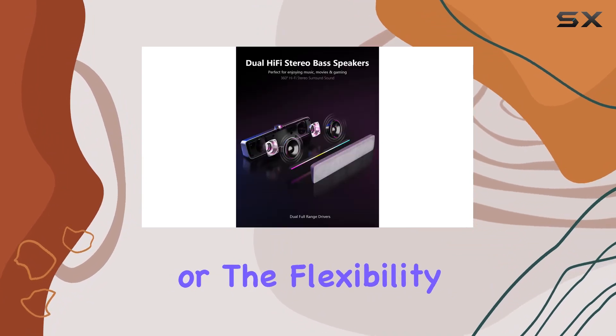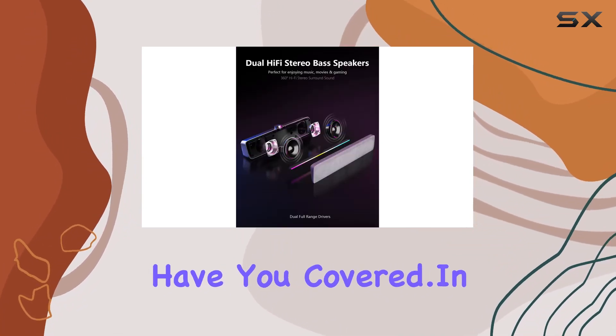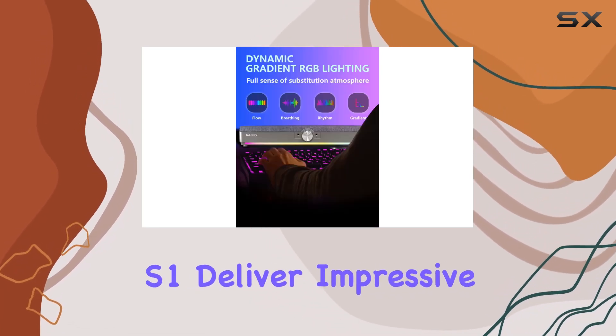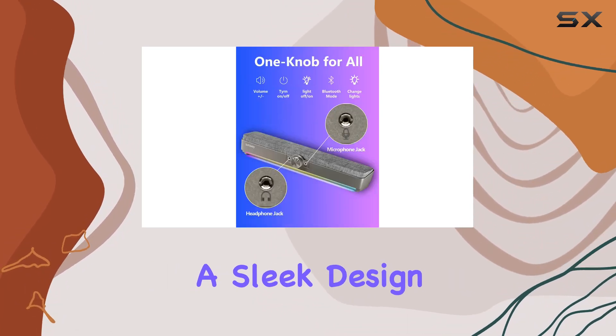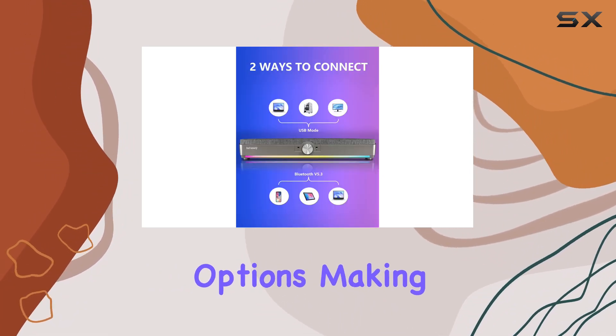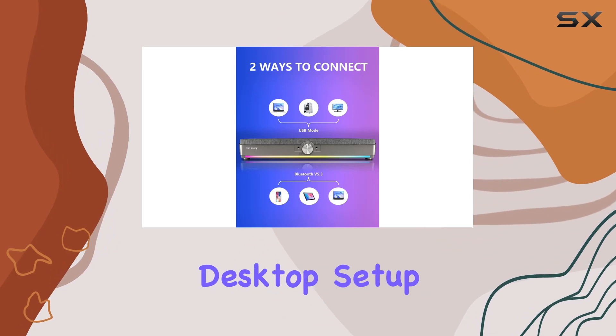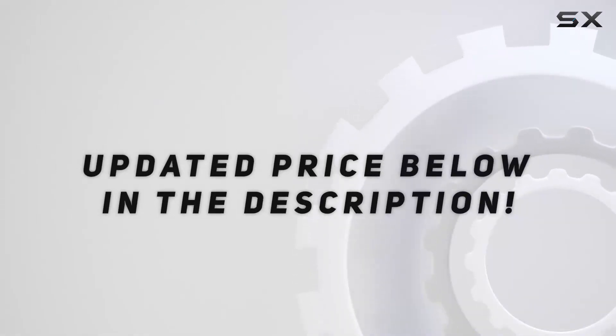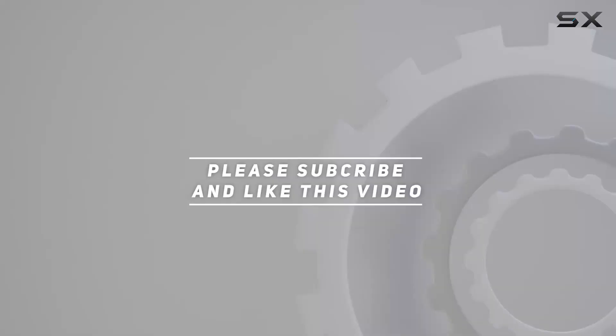Whether you prefer a wired setup or the flexibility of Bluetooth, these speakers have you covered. In summary, the Intersi Hi-Fi computer speakers S1 deliver impressive audio quality, a sleek design with hidden RGB lighting, and versatile connectivity options, making them a solid choice for your desktop setup. Check out the video description for the updated price, and thank you for watching.